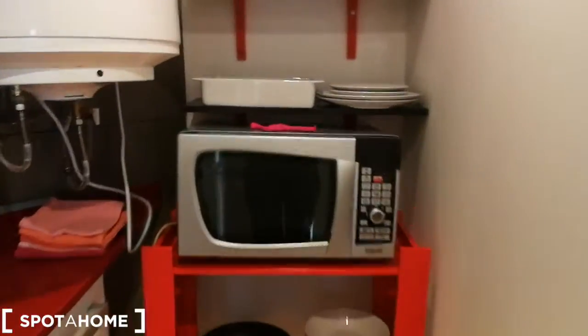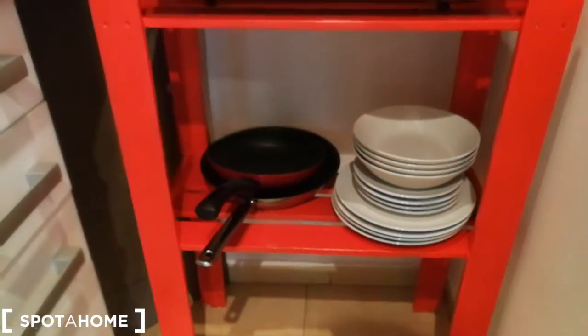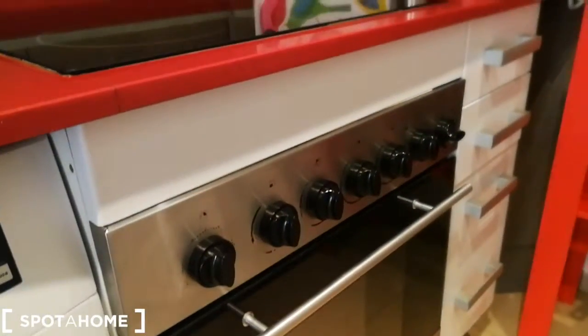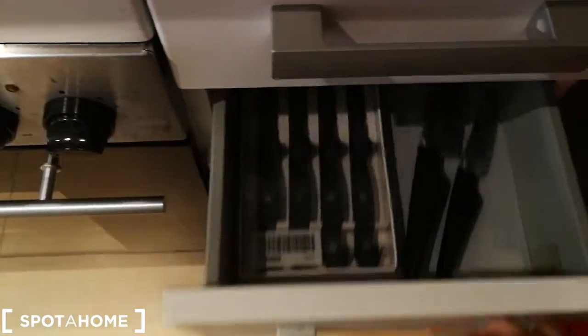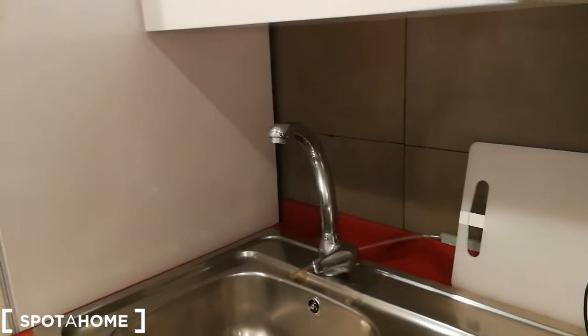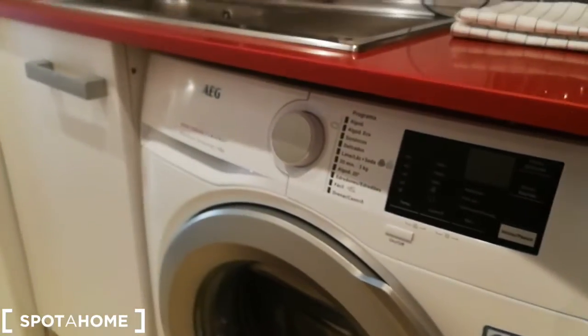You have the microwave right over here. As you can see there's a lot of plates and bowls, you have some pans right over here. You have a vitro ceramic hob, kitchen utensils right over there, and an oven underneath. You have some more kitchen utensils and knives, forks and spoons. Over here you have the sink, right down here you have the washing machine, and on this side you have the fridge.